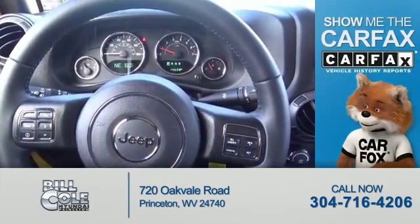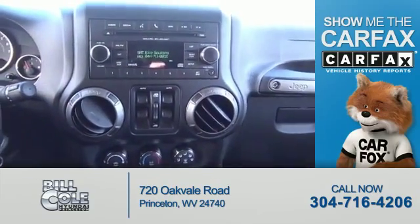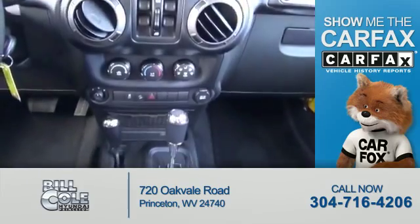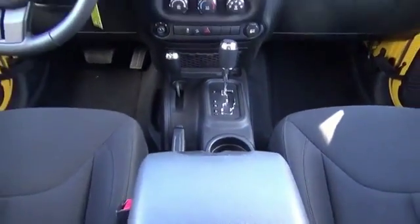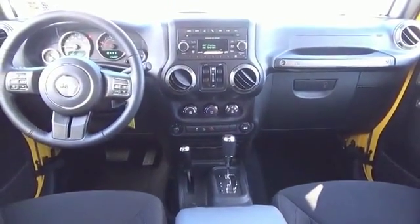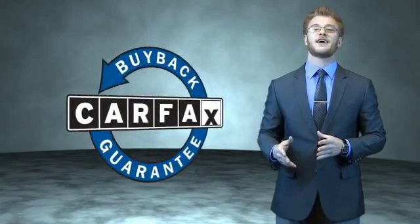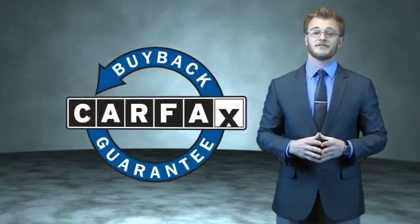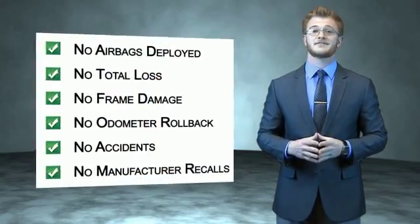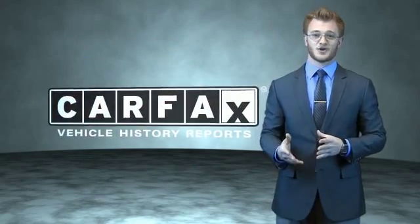Rest easy knowing this vehicle comes with a Carfax Vehicle History Report from Carfax, the most trusted provider of vehicle history information. Let us put you in the driver's seat today — call or click to contact us. This is a Carfax one-owner vehicle which qualifies for the Carfax Buyback Guarantee. Be sure to find a complimentary copy of the Carfax Vehicle History Report online or contact the dealership — just say show me the Carfax.